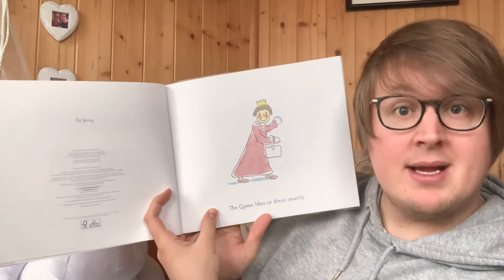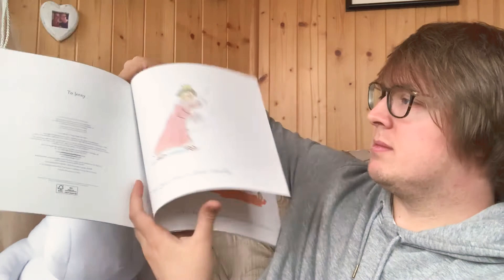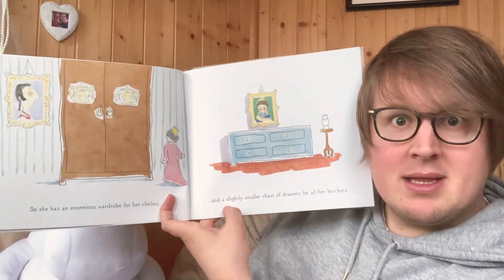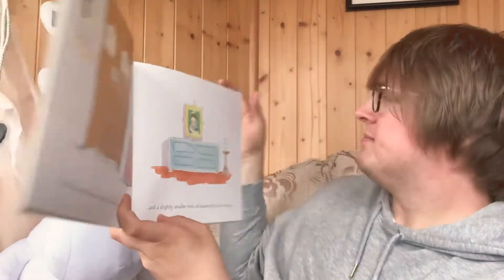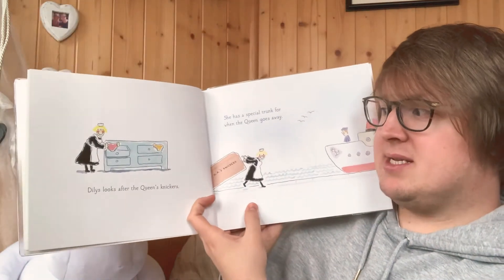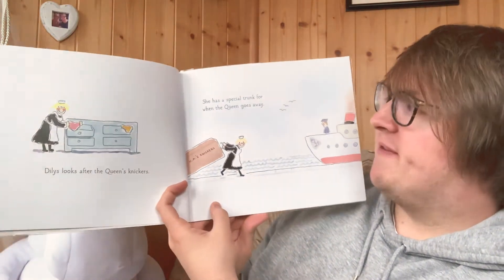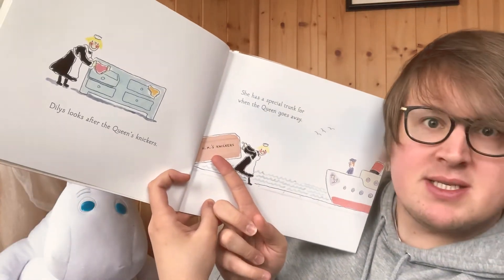The Queen likes to dress smartly. She has an enormous wardrobe for her clothes and a slightly smaller chest of drawers for all her knickers. Dilys looks after the Queen's knickers. She has a special trunk for when the Queen goes away. This says Her Majesty's Knickers.